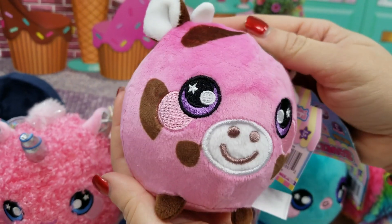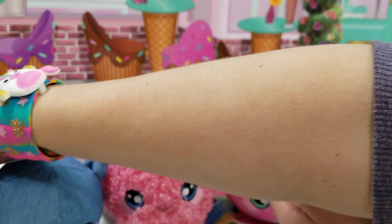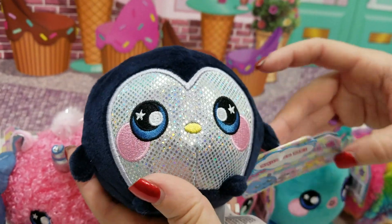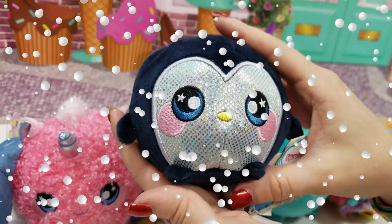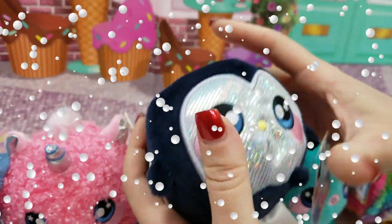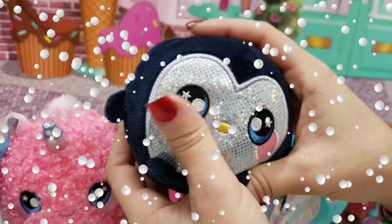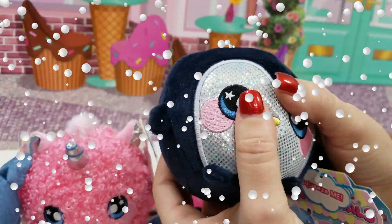This series just keeps getting cuter and cuter — it's adorable. And our last one looks like a penguin. We have Marvin Penguin. They must know that kids love sparkles. So fun.